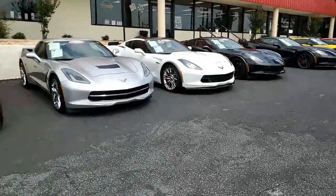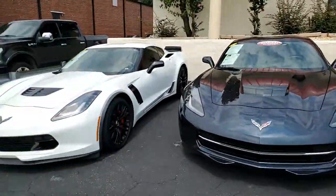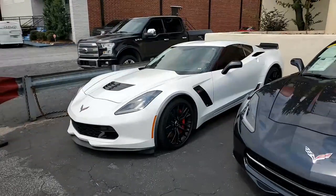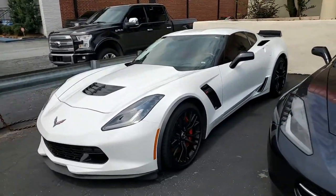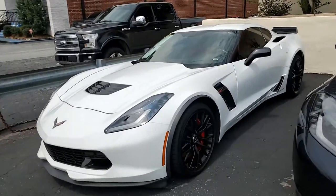How about a 650 horsepower supercharged engine? That's what you'll find on this 2015 Chevrolet Corvette Z06 Coupe — another beautiful car here on our lot at buyavet.net in Atlanta, Georgia.